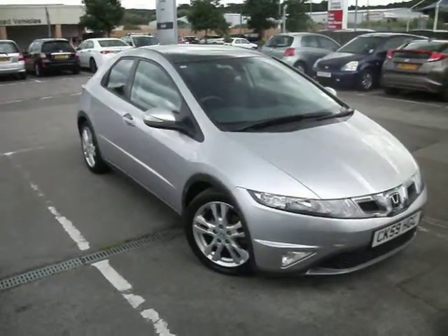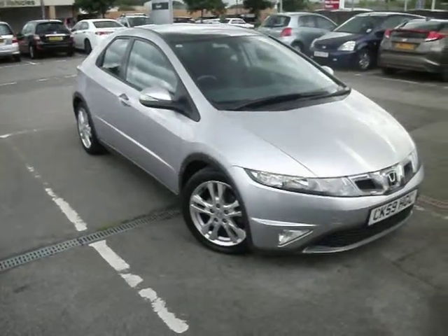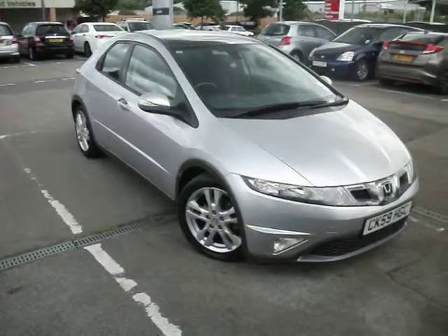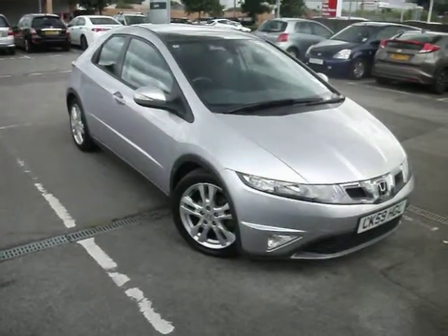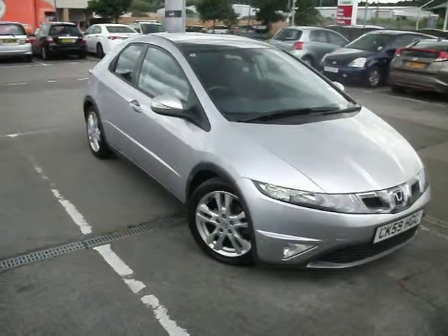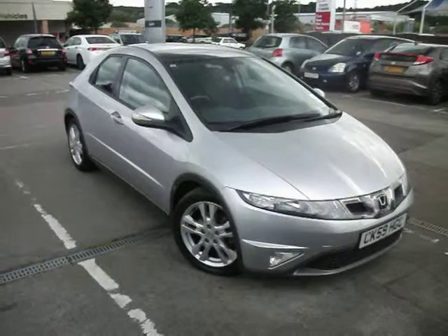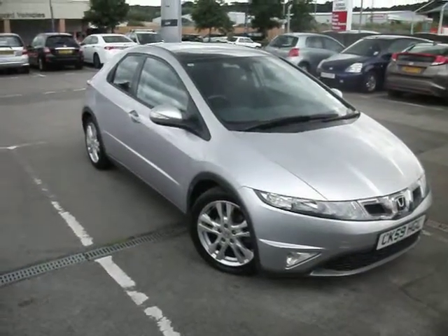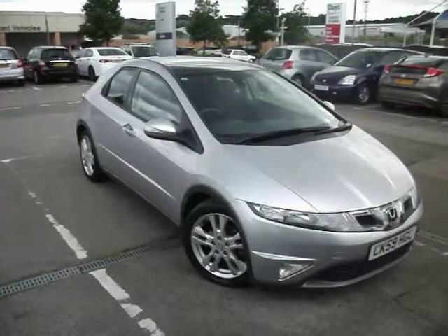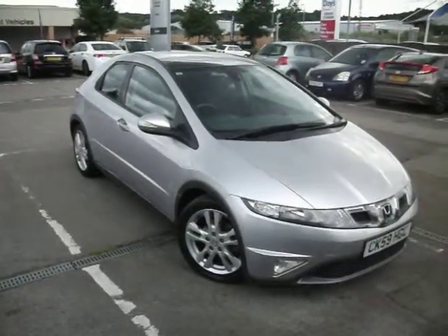Good afternoon and welcome to the sale of our 2009 59-plate Honda Civic 1.8 ES manual. Registration number Charlie Kilo 59 Hotel Golf Charlie. This car has had three owners — it was a pre-registered car, plus then husband and wife — and has done 13,079 miles. There are four stamps in the service book. The last one was completed only 1,000 miles ago, back in September last year.